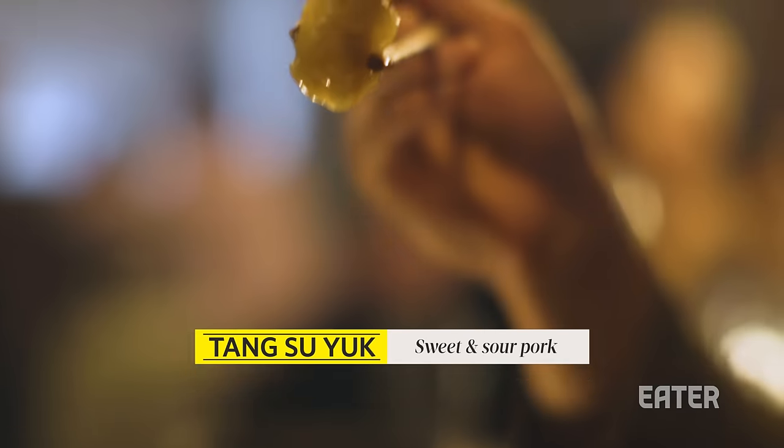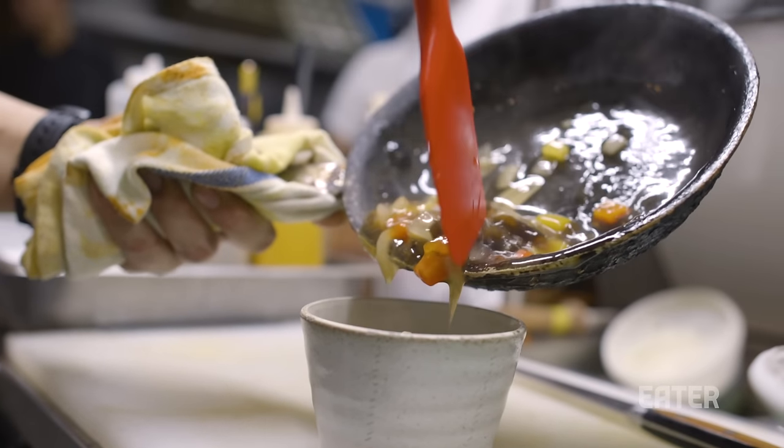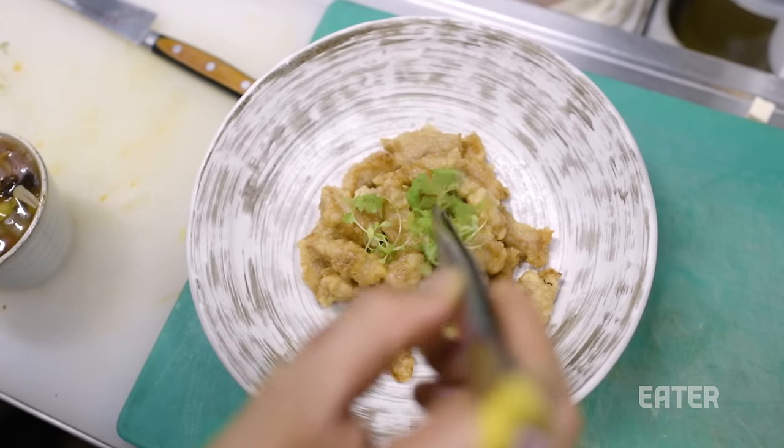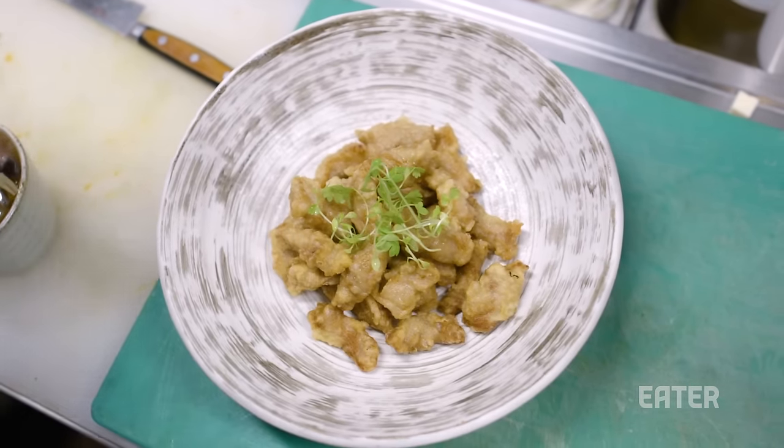The tangsuyuk, or the sweet and sour pork. It's instantly sweet and sour — that sauce hits you right away. A lot of times the sauce just has tons of corn syrup in it and it's really gloopy. What he did here is really elegant and smooth. It doesn't feel like you're having jello. I love this dish.